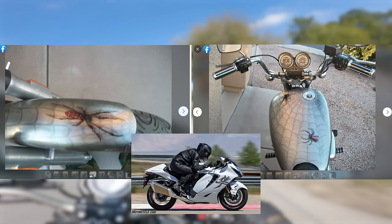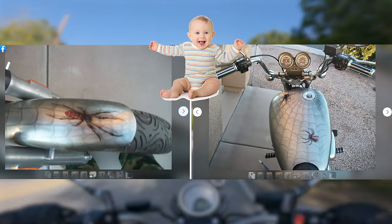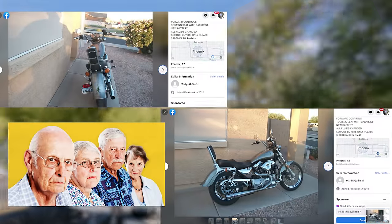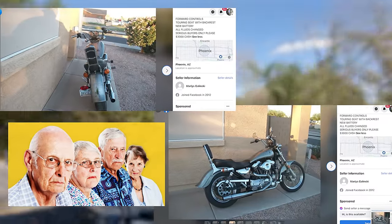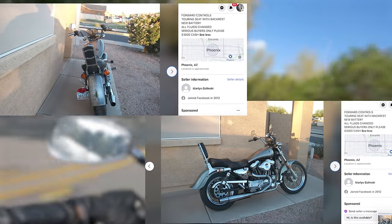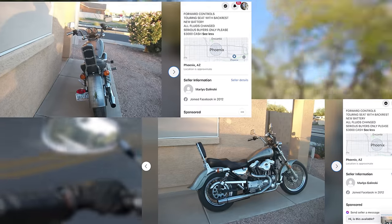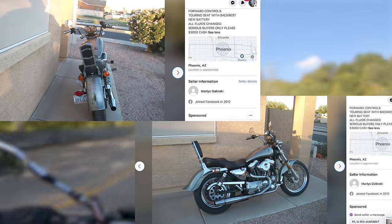It's like a mother Busa had an affair with the 1%ers Dyna and gave birth to this baby custom Sportster. It's got hella boomer energy with the choice of seat, the flared rear fender, and the buckhorn handlebars. It looks like a decent build, but the paint job and dad-level comfort makes this a pass for me. Also, you can tell this was owned by a dad because half of the pictures are so blurry you can't even tell what they're supposed to be showing.